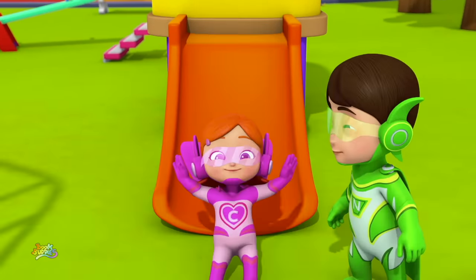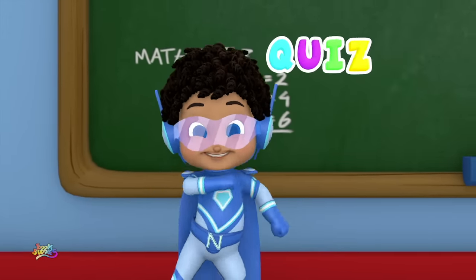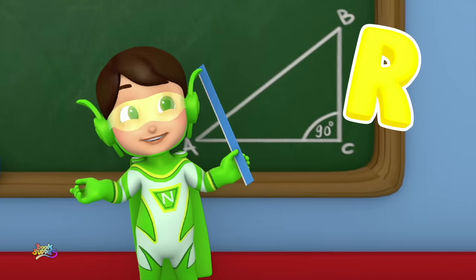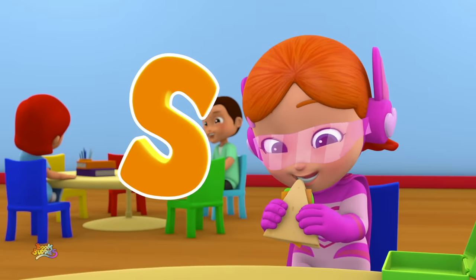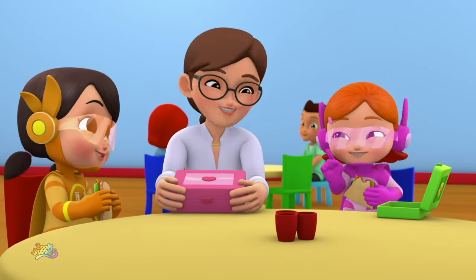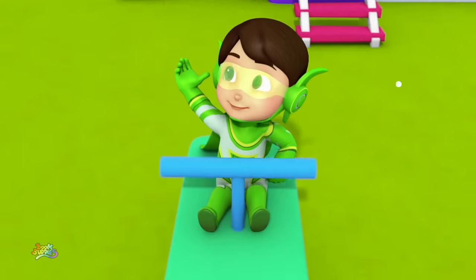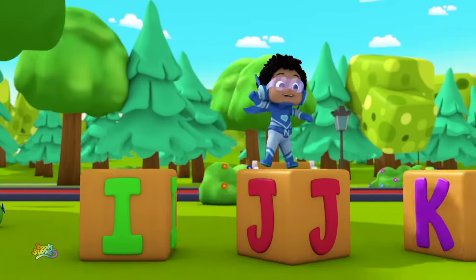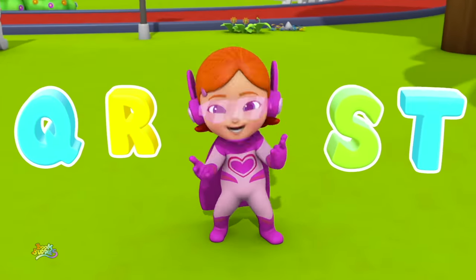P. Playground. Q. Quiz. R. Ruler. S. Sandwich. And T is our terrific teacher! A, B, C, D, E, F, G, H, I, J, K, L, M, N, O, P, Q, R, S, T! Woo!